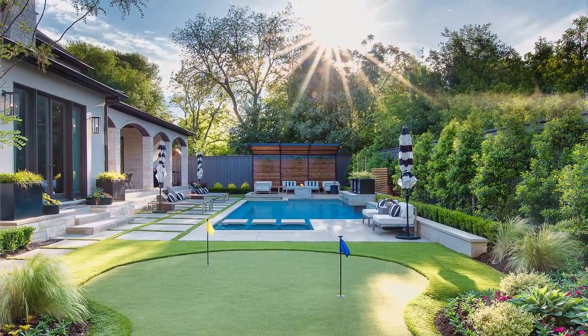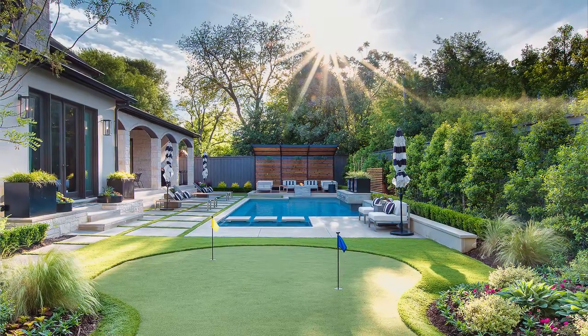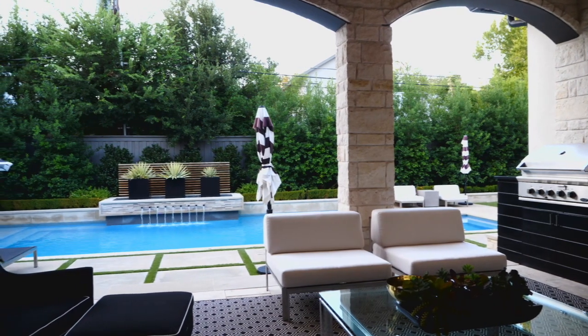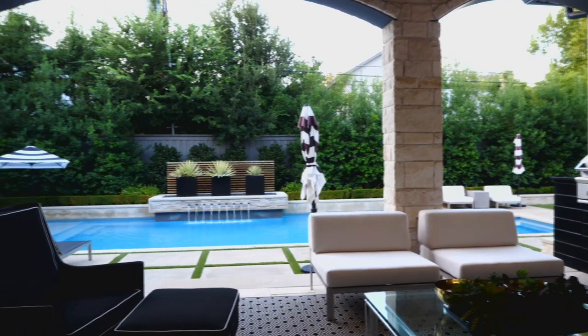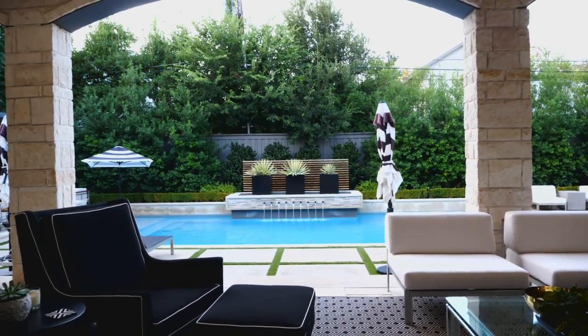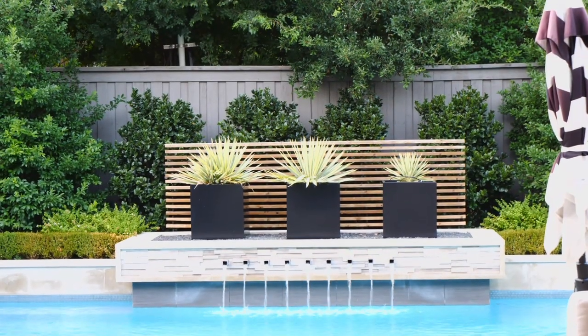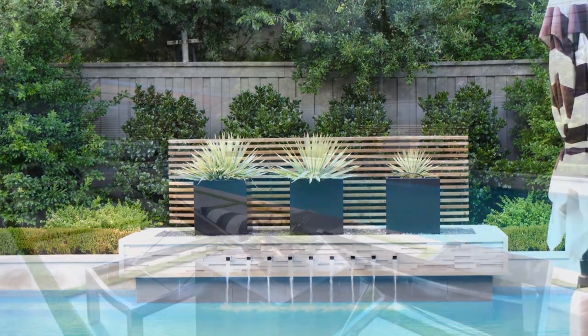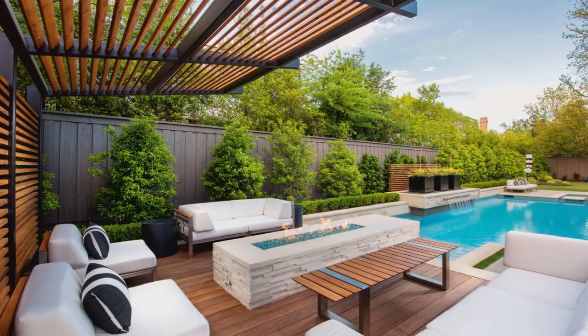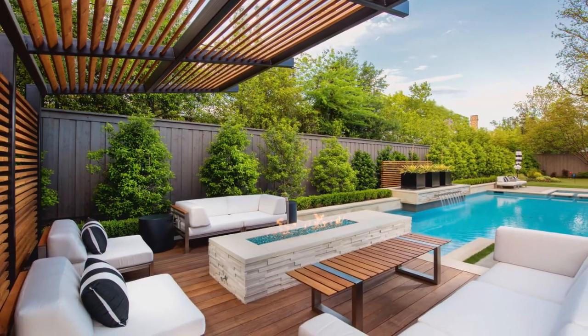We had three key elements that they wanted to accomplish in this space. One being the water element — the pool and spa area. That was really the beginning point of the whole design: to create that water element, that first central focal point that would draw you in. Another element being a secondary covered seating area with the fire.